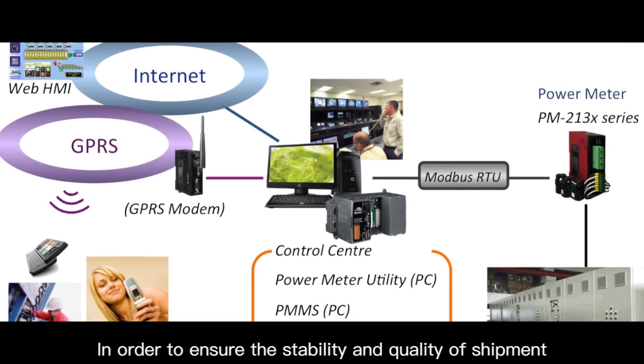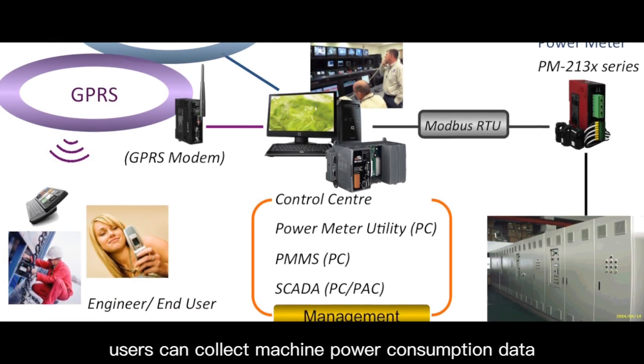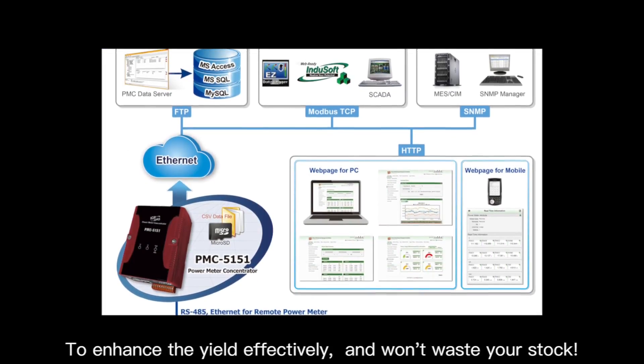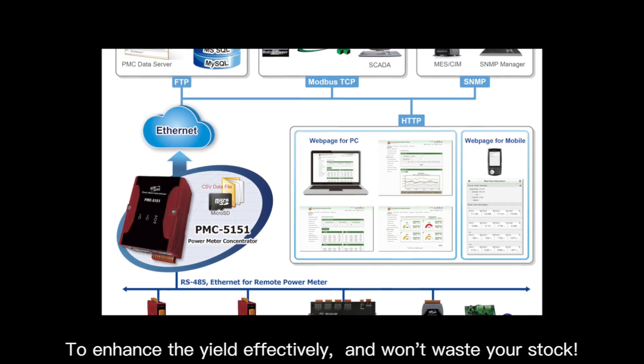In order to ensure the stability and quality of shipment, users can collect machine power consumption data and analyze it to enhance yield effectively and monitor their equipment.